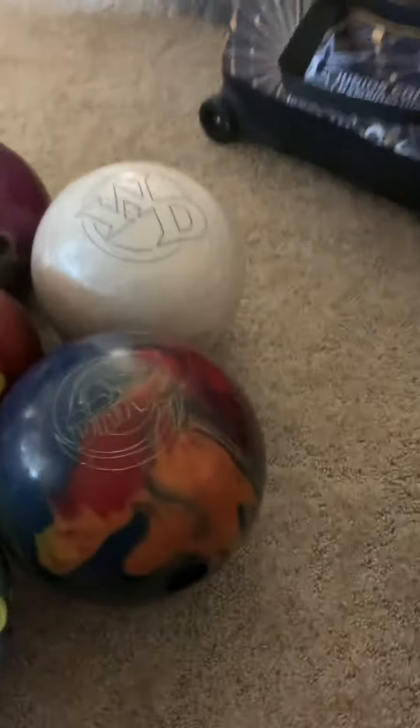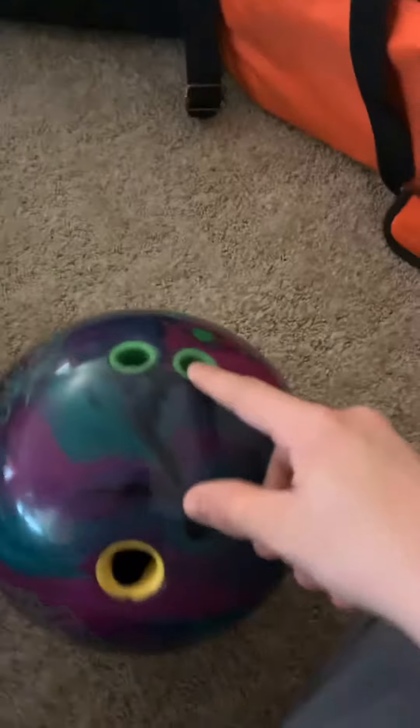This ball is just absolutely amazing. It skids really far down the lane and it snaps pretty hard. It does have a little bit of early roll, not very much at all, just a tad bit. That's ball number one.